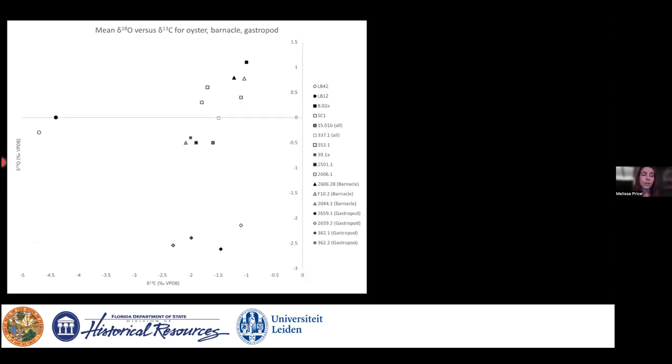A cross plot of mean values for every organism sampled illustrates the varying environments: the gastropods capturing one environment, the modern oysters in another cluster, and the MKO oysters and barnacles forming their own grouping with some interesting internal clusters — which brings us to sclerochronology.